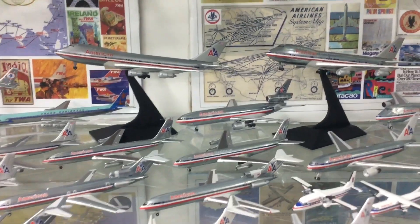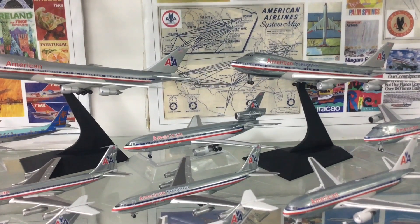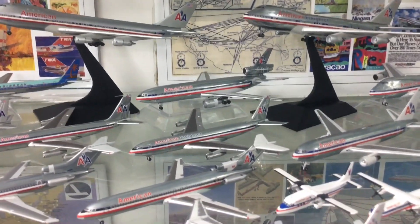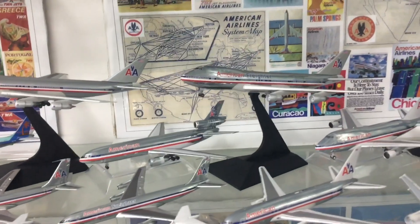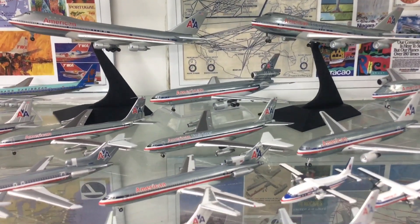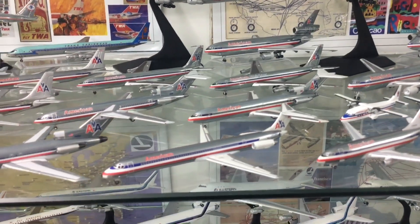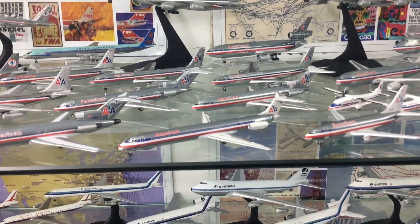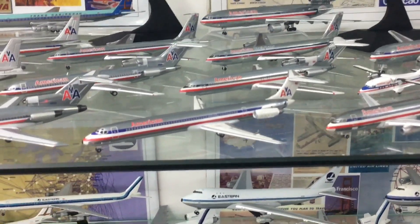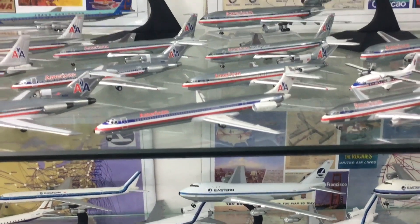A much more suitable type for American than the 747 was the DC-10, and here's a lovely Aero Classics example. American for many years had quite a large freighter fleet, and here's a 707 freighter and another Dragon Wings 747. Moving forward there's a later 727-200 by Gemini. At the front there is a McDonnell Douglas MD-80, which of course became very iconic for American — this model is by Dragon Wings and was for a long time quite highly sought after and hard to find.